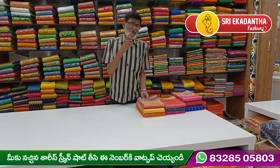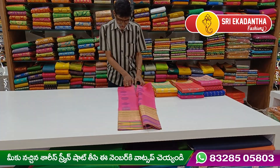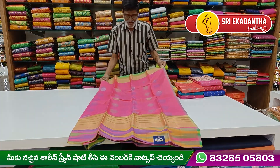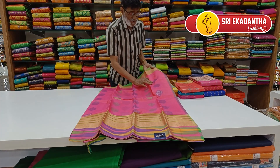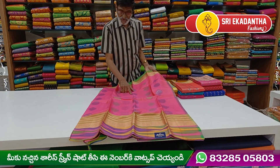The first sari is pink. It is a pink and green combination. The second sari is also pink.